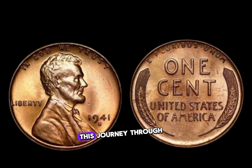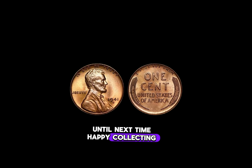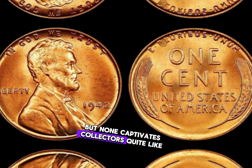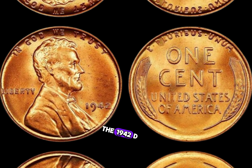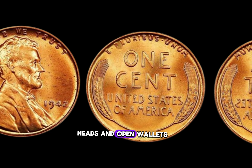Thank you for joining us on this journey through history. Until next time, happy collecting! In the world of numismatics, every coin tells a story. But none captivates collectors quite like the 1942 D Lincoln penny — believed to be a common coin at first glance, it holds a secret that can turn heads and open wallets.